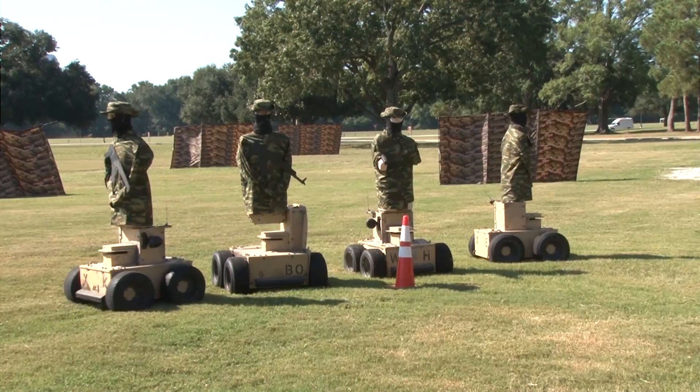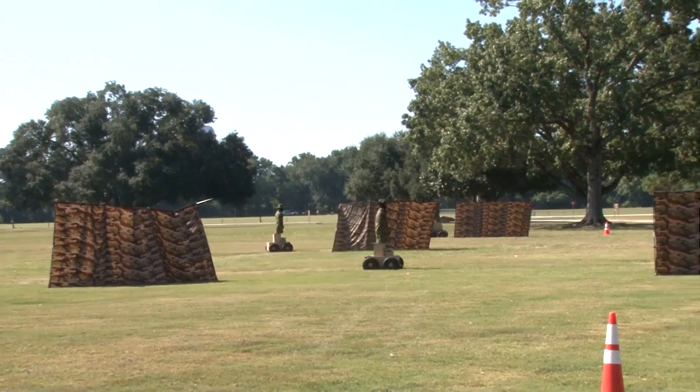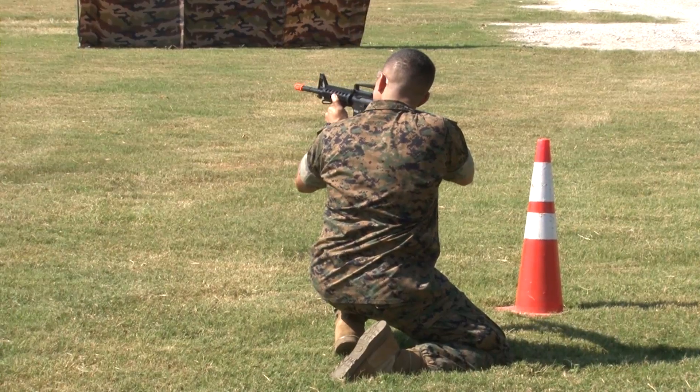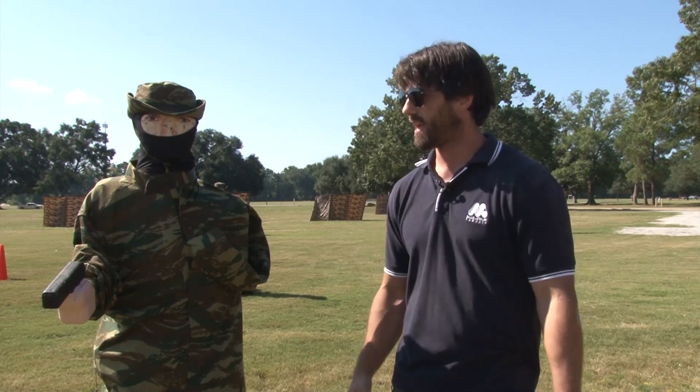The way the target gets around is through an autonomous platform protected by a specialized armor plate. It can withstand up to .338 Lapua caliber small arms fire and it can drive around up to 11 and a half miles an hour. So we can get this and take it to any range and modernize it within a day and have realistic moving targets operating at any distance.